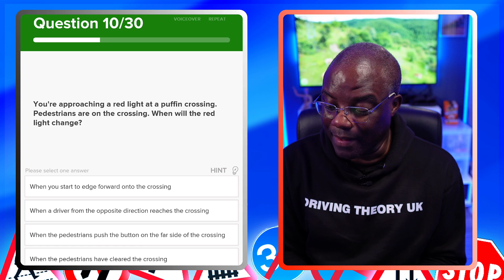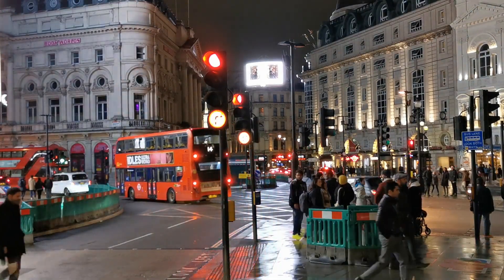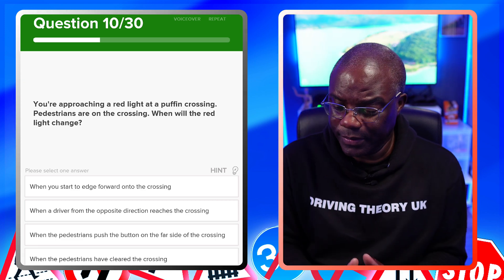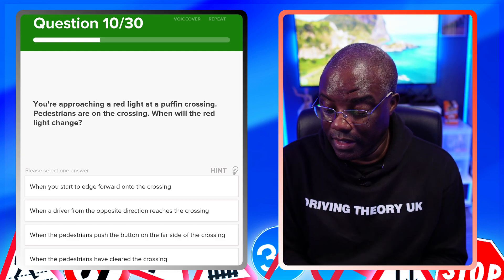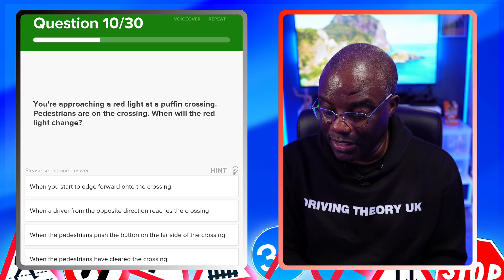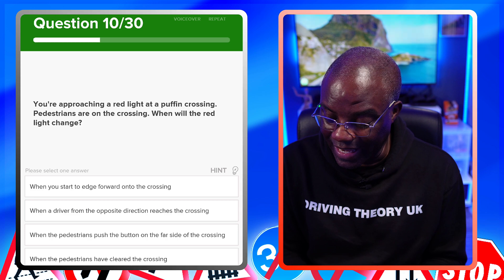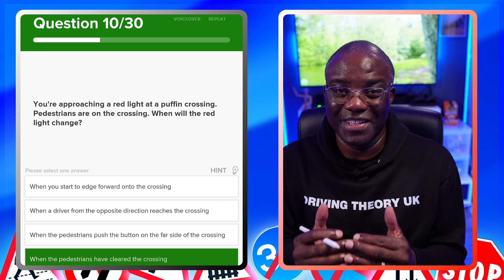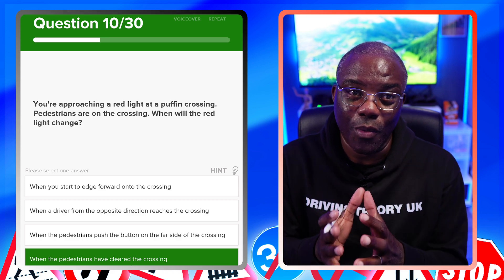You're approaching a red light at a Puffin crossing — pedestrians are on the crossing — when will the red light change? Puffin crossings use sensors; the light will only change when the pedestrians have fully cleared the crossing. It won't change when you edge forward, when a driver from the opposite direction reaches it, or when the pedestrian pushes the button on the far side. The next colours after red will be red and amber.